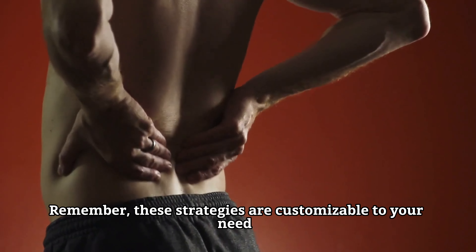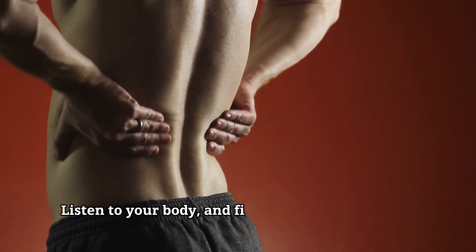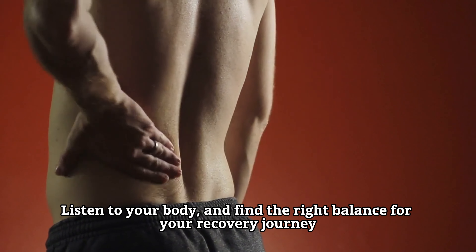Remember, these strategies are customizable to your needs. Listen to your body and find the right balance for your recovery journey. If you found this guide helpful, give it a thumbs up and don't forget to subscribe for more wellness tips. Until next time, take care of your body and happy training.